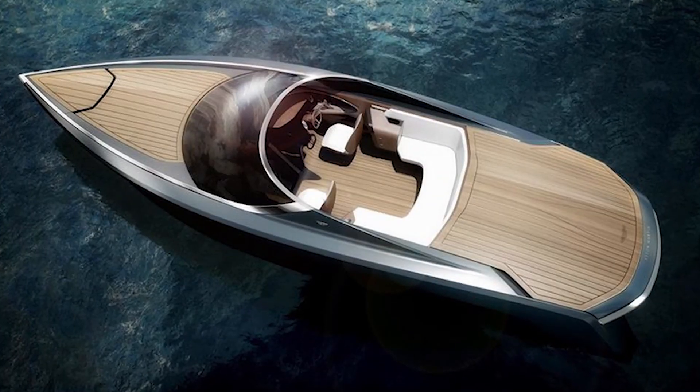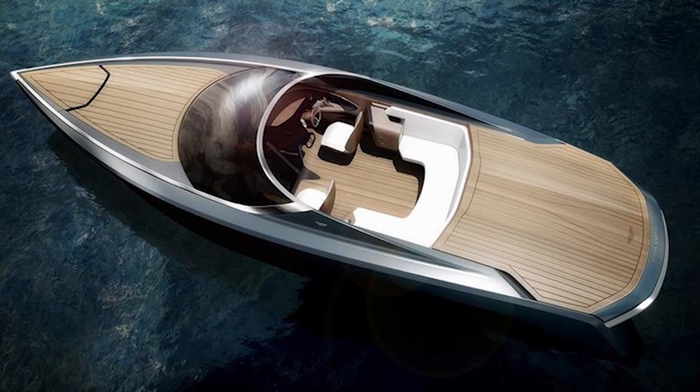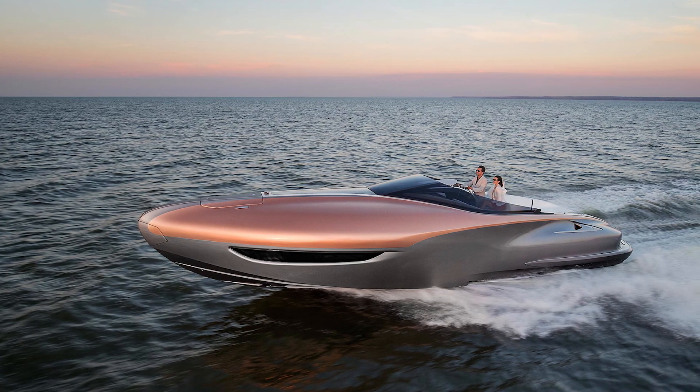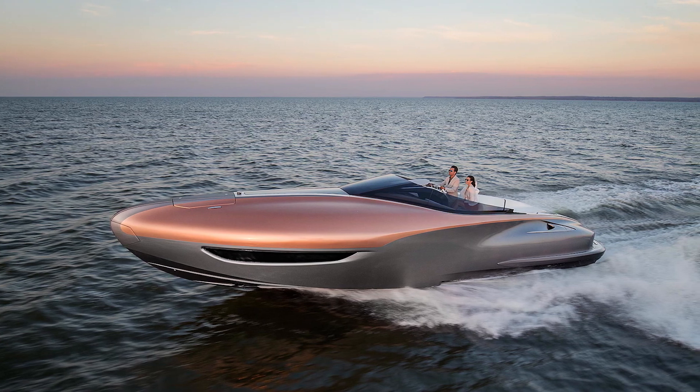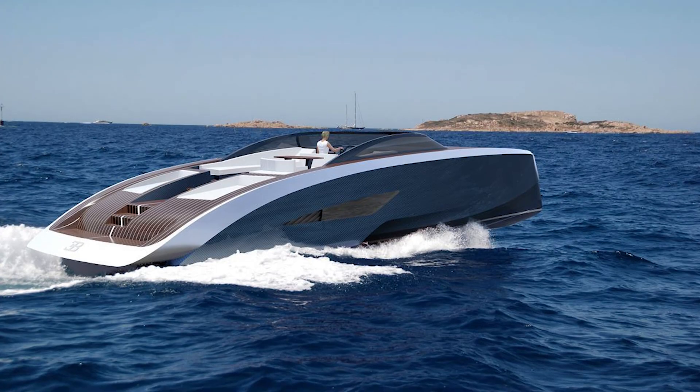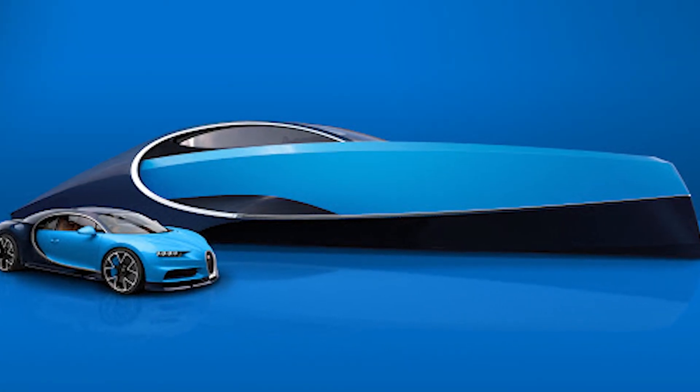Other extra luxuries include a California king-sized bed and an enclosed bathroom with separate showers. In 2016, Aston Martin made the 37-foot AM37 powerboat. In 2017, Lexus designed a one-off 42-foot Lexus sports yacht concept. And in the same year, Bugatti debuted its 66-foot, 1,000-horsepower Ninette.